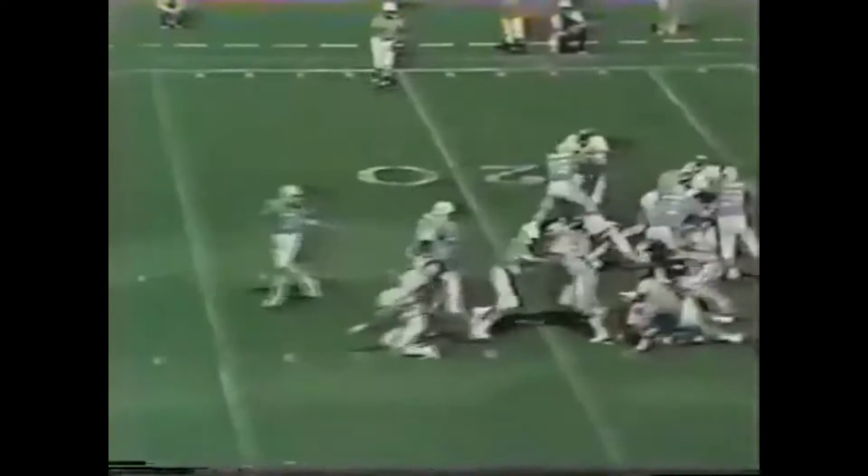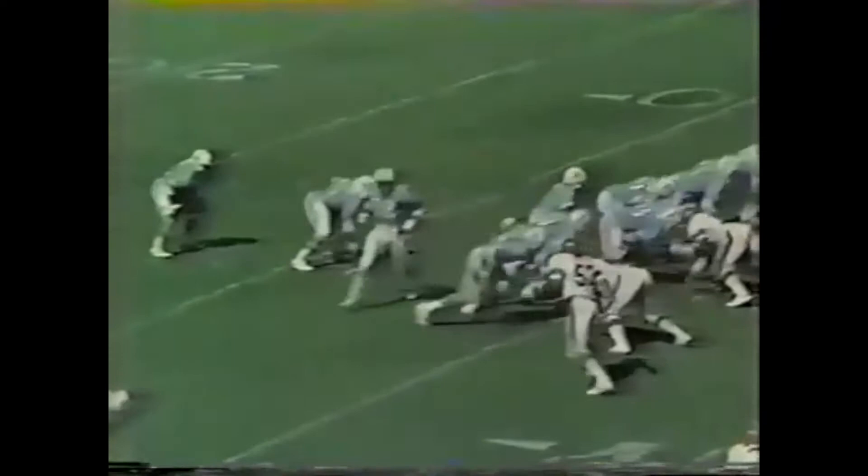Castor going in motion, a handoff to Earl Campbell over the 30-yard line. Handoff goes to Earl Campbell at the 40, 45. Castor going in motion, the handoff to Earl Campbell — and Earl is down to the 7-yard line. First and goal at the 8. Pitch back to Earl Campbell, and that's it — touchdown, Houston.